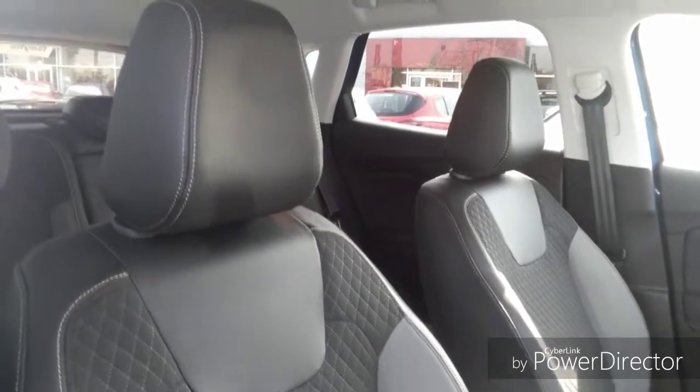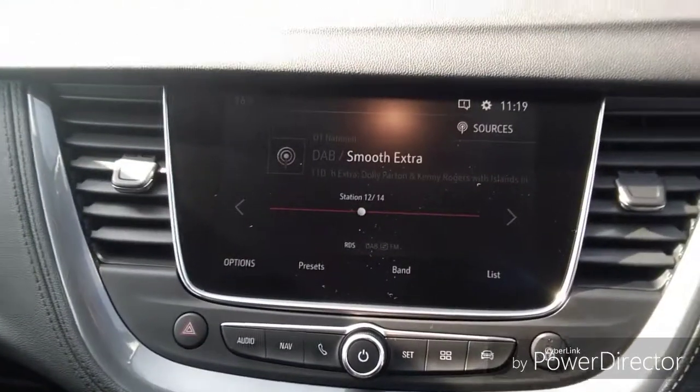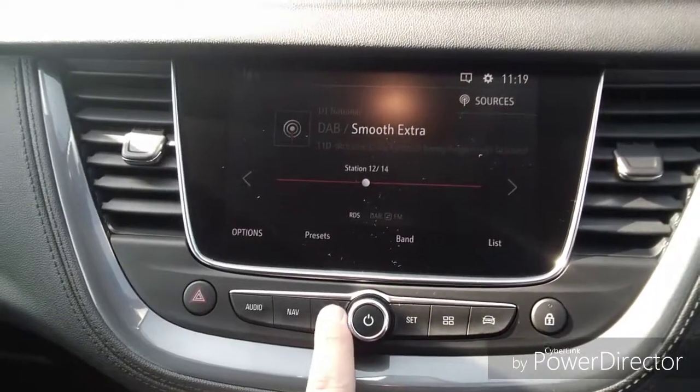Moving into the vehicle, we have half cloth and half leather seats with adjustable headrests for both the driver and the passenger seat. We also have an entertainment system which features DAB, FM and AM radio along with mobile phone connectivity.